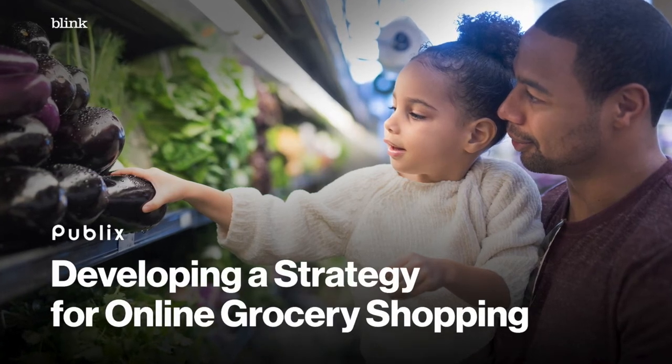Grocery is being disrupted by new and evolving players. Publix came to us because they wanted to figure out a winning strategy for online grocery shopping.